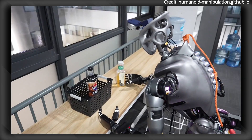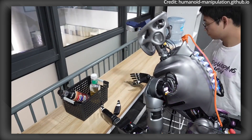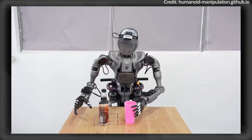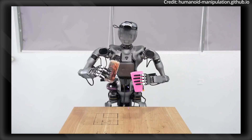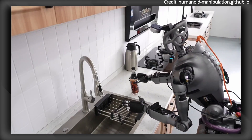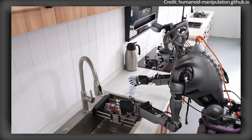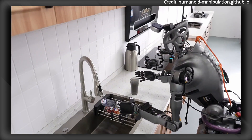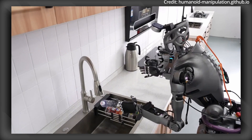Overcoming deployment challenges is also a crucial component for robots operating in uncontrolled environments, where adapting to new views, objects, and scenes is essential. Traditional robots often fail when faced with slight variations from their training conditions. However, IDP3 excels in three types of generalization: view, object, and scene.